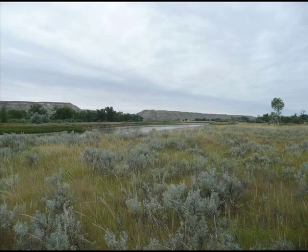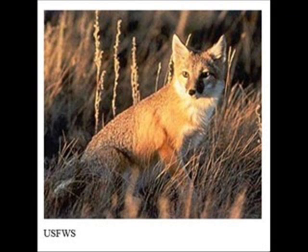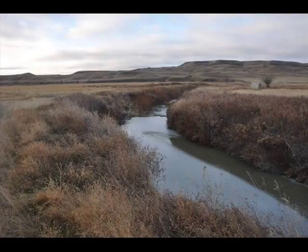The swift fox is closely related to the kit fox, a desert species. The swift fox has large ears which allow it to dissipate heat in its environment, where the summer temperatures can reach 110 degrees during a day.